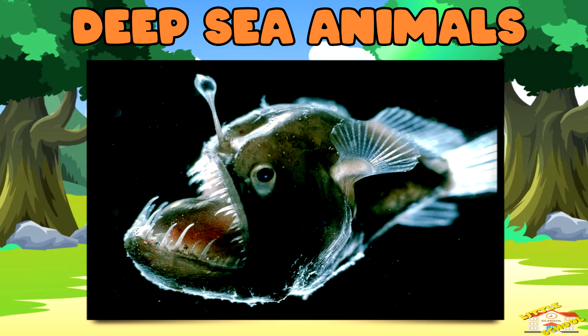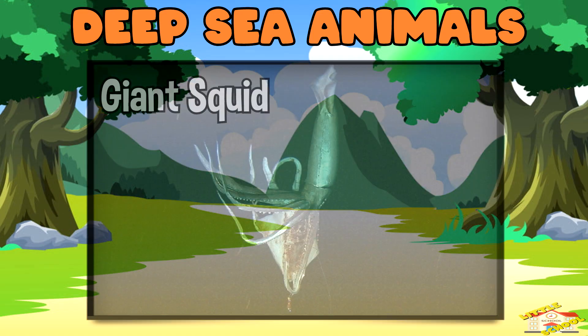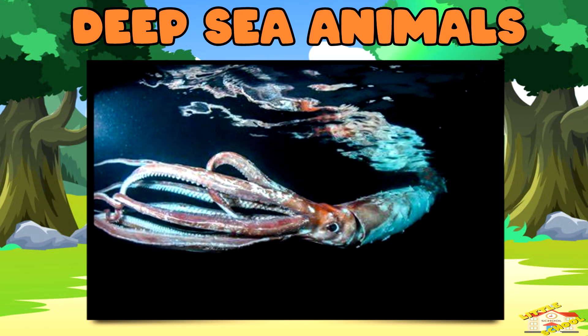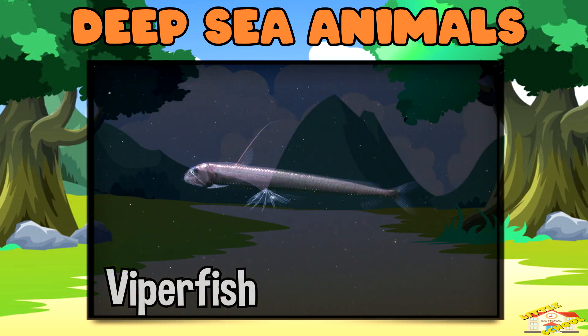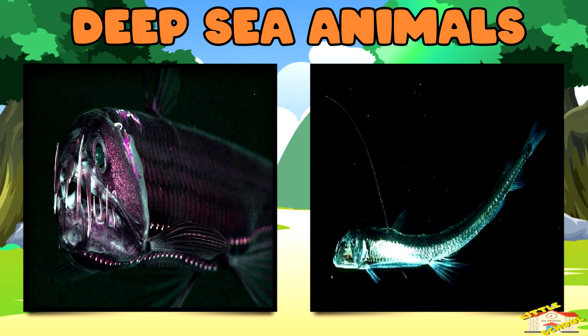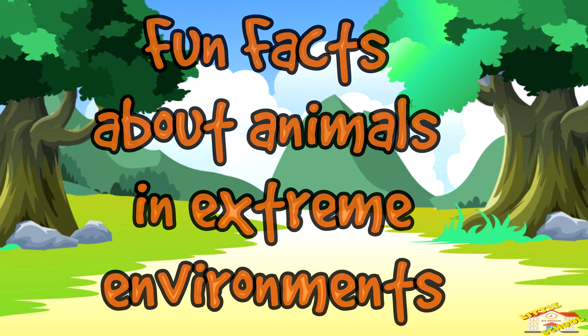Giant squid — these enormous creatures have huge eyes to see in the dark and long tentacles to catch prey. Viperfish — viperfish have super sharp teeth and a bioluminescent organ to attract smaller fish.